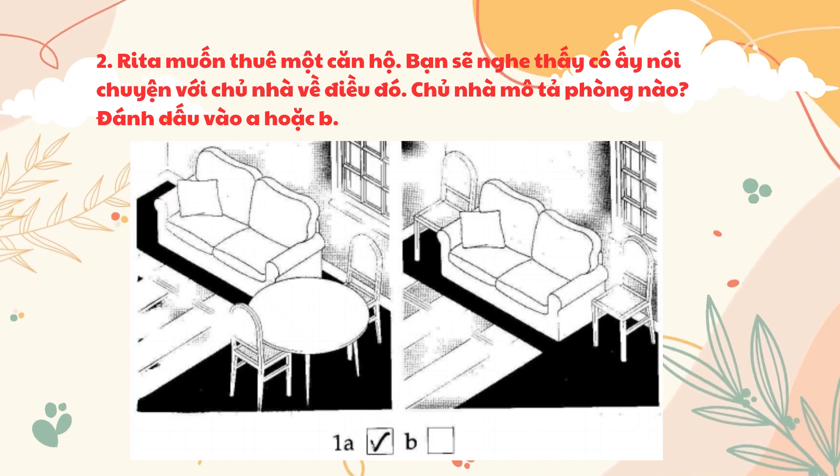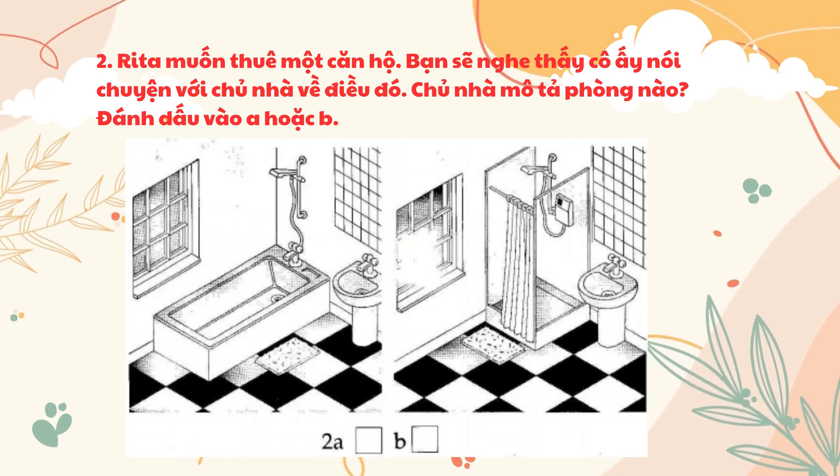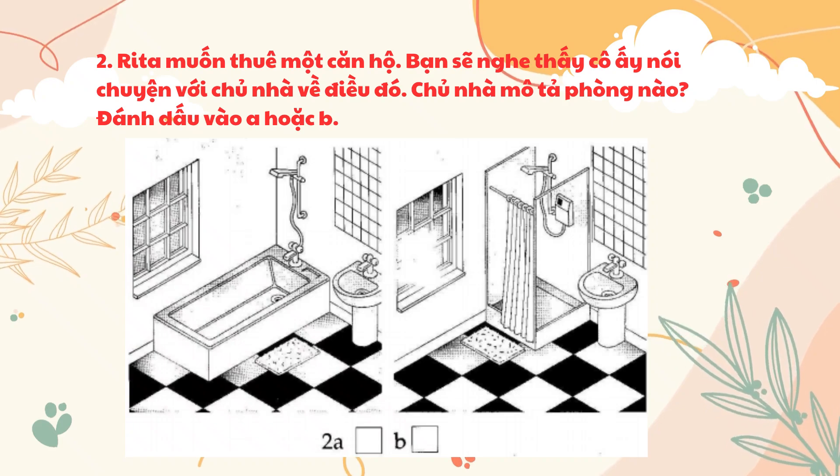One. And what's the living room like? Quite big. It's got a sofa and two chairs as well as a dining table. Two. Is there a shower as well as a bath in the bathroom? No. There's only a shower, I'm afraid.